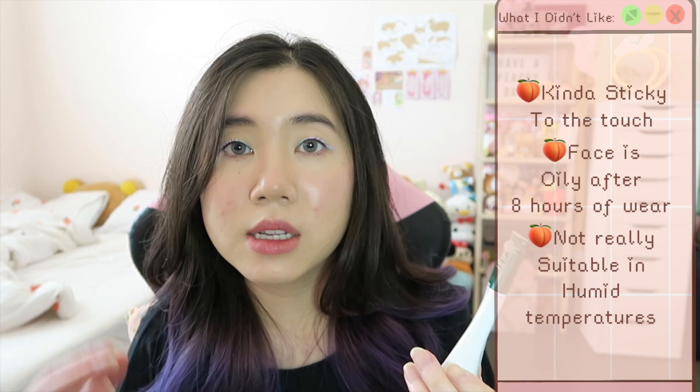A couple of things I don't enjoy: once it sets into your skin it has a sticky texture, so when I touch my face afterwards my skin sticks to my fingers, which bothers me a little. Also, when I wake up the next day my skin has gotten pretty oily. I wouldn't recommend this product if you live in humid temperatures — when it got really humid here my skin felt super heavy with this cream on. When it was drier in Texas I didn't have any problems, so I mainly noticed these issues when it started to get humid.